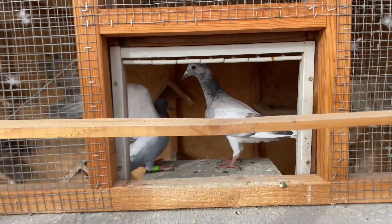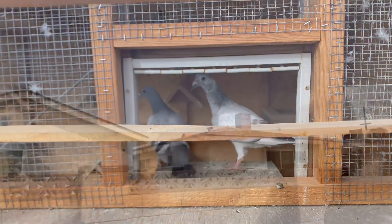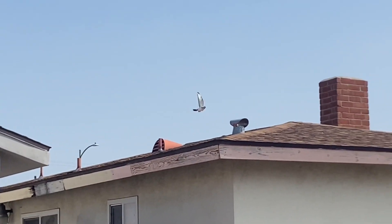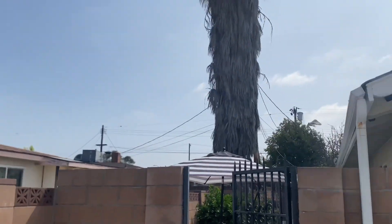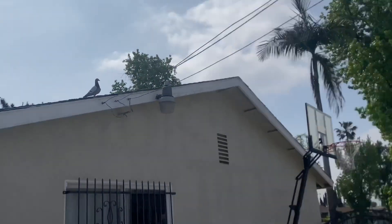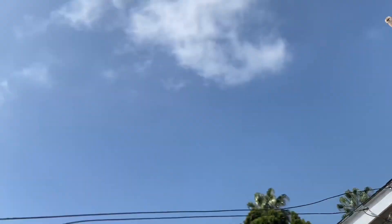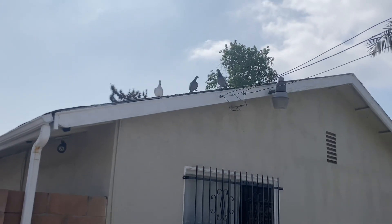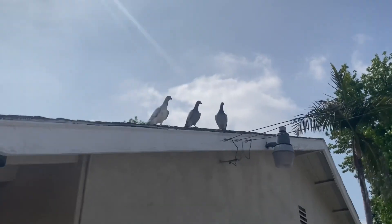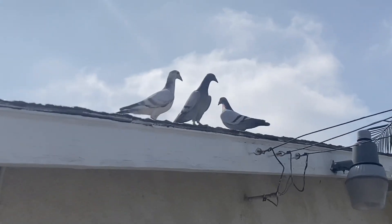Those are the two young ones. Remember the grizzle from Laurel Sloth? The grizzle's right there. I think it's his second time out. This is the grizzle right there. So that's the grizzle — it's finally out. I think this is the second or third time out.